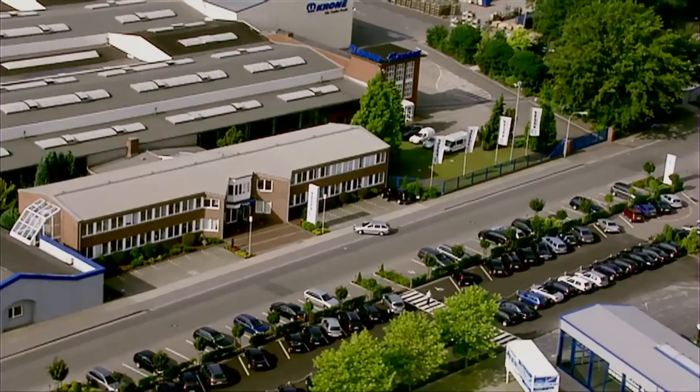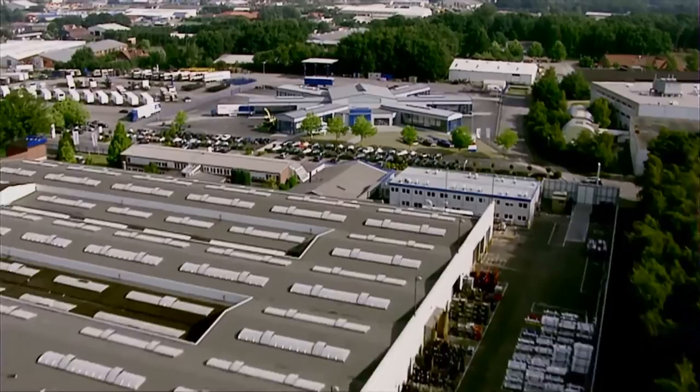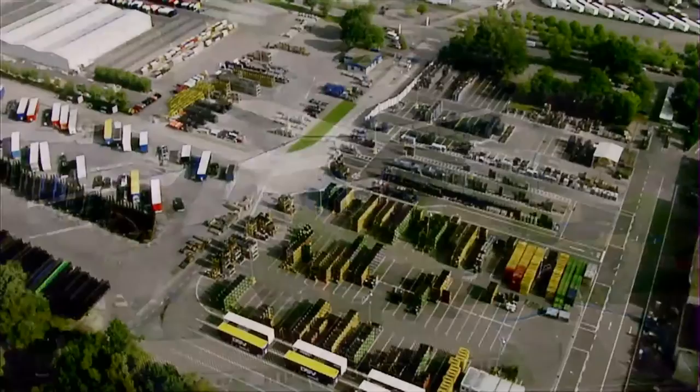The factory of Bernard Krone GmbH in Werlte. This is the headquarters and production facility of one of Europe's leading manufacturers of commercial vehicles. With more than 1,000 employees, Krone is the region's leading employer. The facility covers an area of 90 hectares and is capable of constructing and delivering up to 50,000 semi-trailers, swap systems, and vehicle superstructures per year.